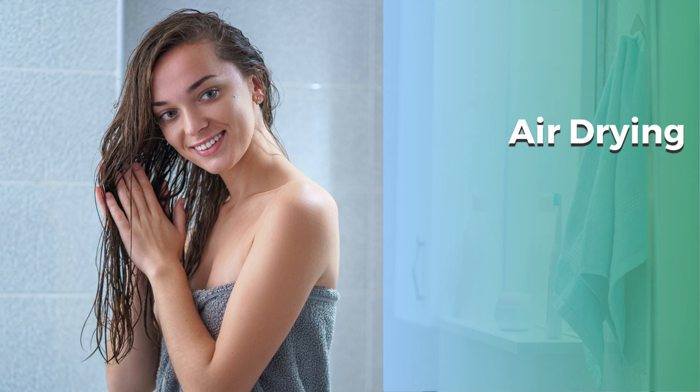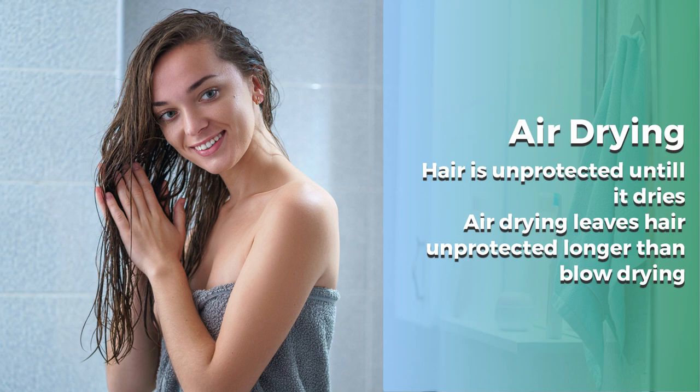But what if there were a way to blow dry the hair daily but not have to worry about heat damaging the hair? This is possible. Here are some simple tips for quickly and safely drying your hair.